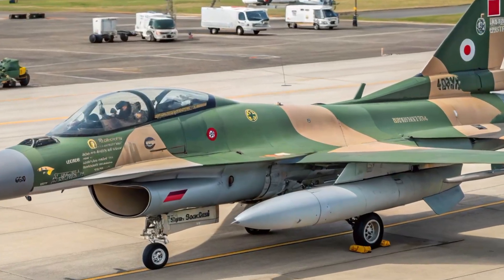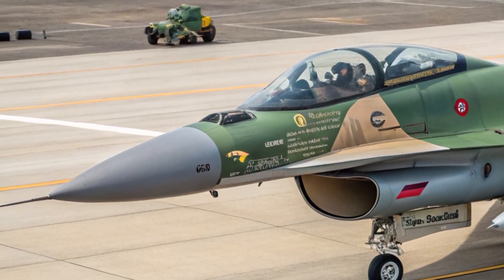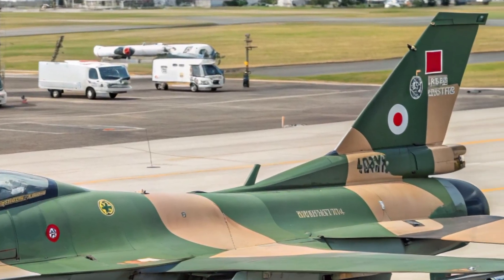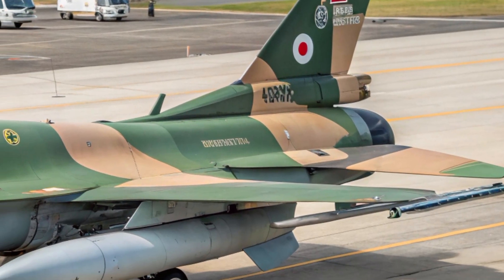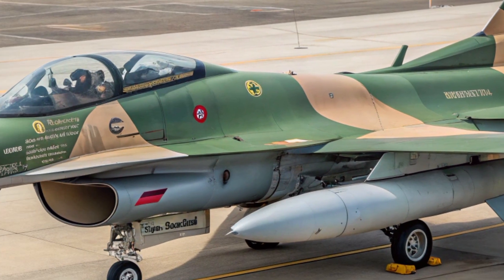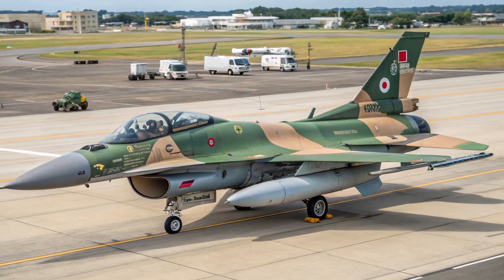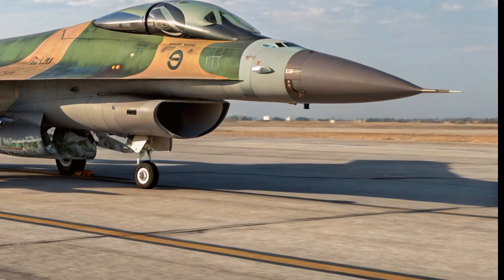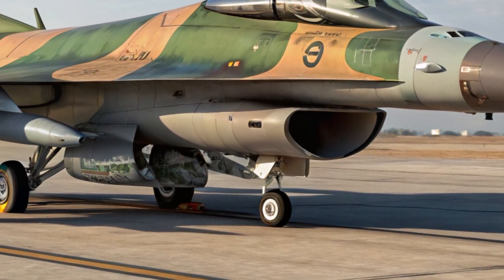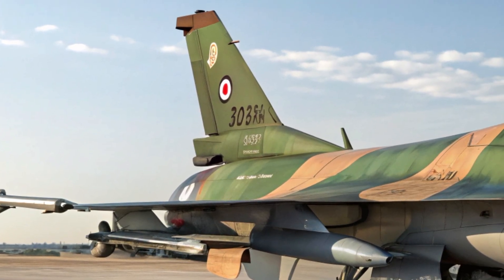Hello everyone, welcome back to the channel. Today we're going to explore the 2025 Mitsubishi F2, a cutting-edge multi-role fighter aircraft that represents Japan's evolving air power. The F2 has been around for a while, but the 2025 version brings a whole new level of refinement, stealth, and power — from its sharp exterior design to its modernized systems and combat capabilities. This aircraft is not only a symbol of technological excellence but also a key component of Japan's national defense.